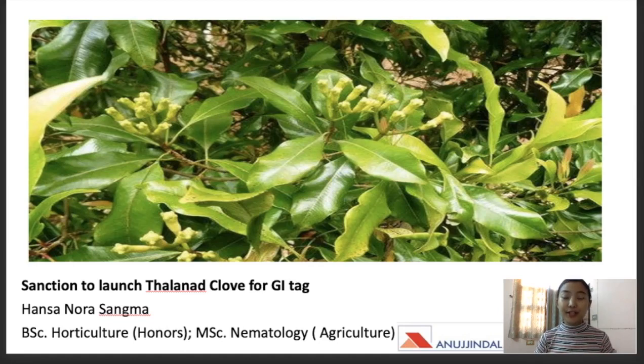Hello everyone, welcome back to our channel. For today's video, we are going to cover the sanction to launch the Talanan Clove for the GI tag — the geographical indication tag. We're going to talk more about this Talanan Clove, why it is on the news, as well as discuss geographical indications and GI tags in more detail, what are the benefits, and we'll also be solving at least five MCQs in this session today.